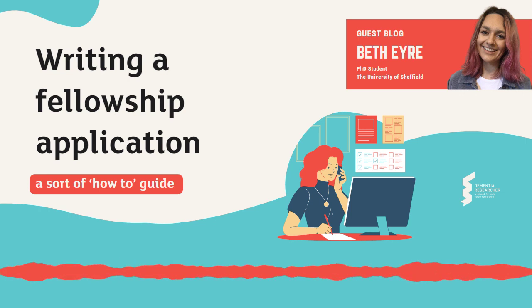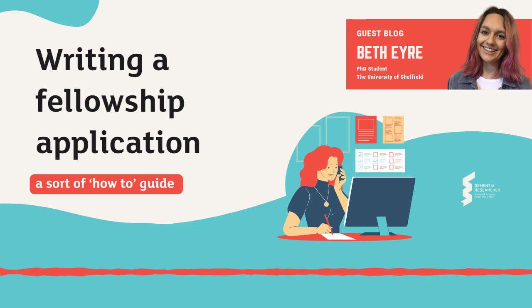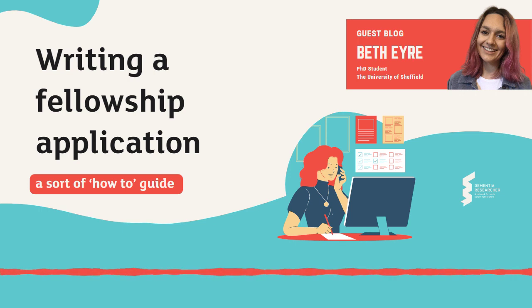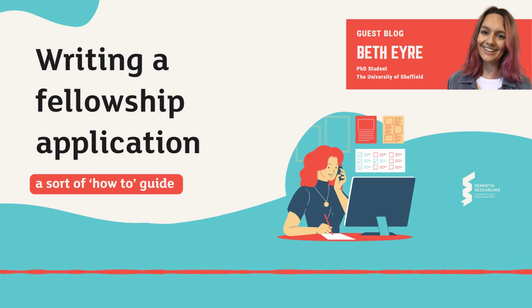First, you need to choose your fellowship and check that you meet their criteria. Fellowships for different funding bodies are all very different. There are early career ones such as the Race Against Dementia Scheme and the ARUK Junior Research Fellowships, and there are also more senior ones such as the Dementia Research Leader Fellowship from the Alzheimer's Society. Whatever fellowship you are thinking of applying for, check that you hit their eligibility criteria — you don't want to be working for months and then find out that you're not in fact eligible.